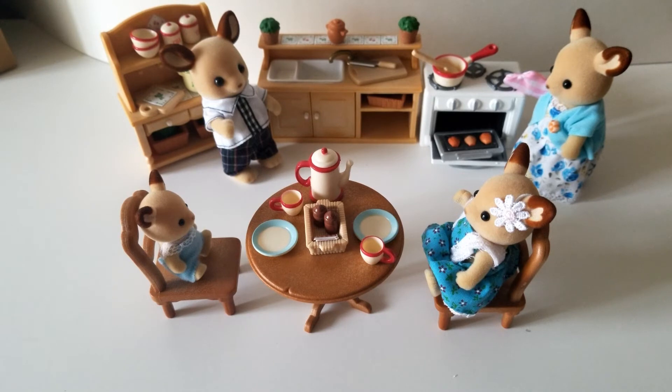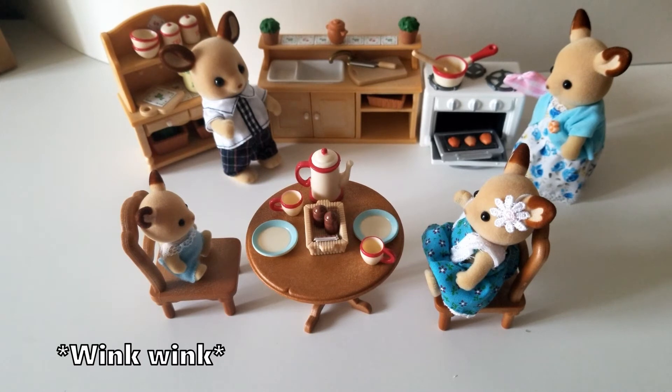That's the complete set along with my Buckley Deer family. If you were wondering about those, you can go check out my last video. Everything is very well detailed — it's all plastic.